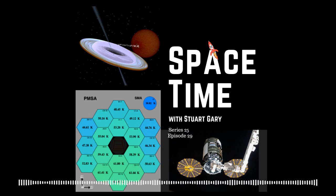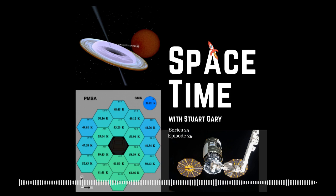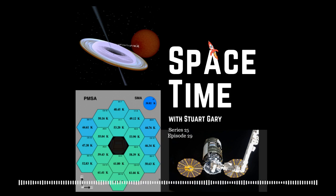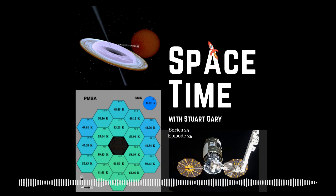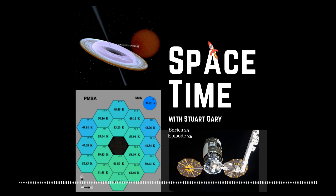Usually, celestial bodies orbiting around a larger central body are aligned to the central body's rotation. We can see this in our own solar system, where the planets orbit the sun along a plane called the ecliptic, which roughly coincides with the equatorial plane of the sun, travelling in the same direction. They also all rotate in the same direction as the sun, with the exception of Venus and Uranus, possibly due to massive collisions early in their history.